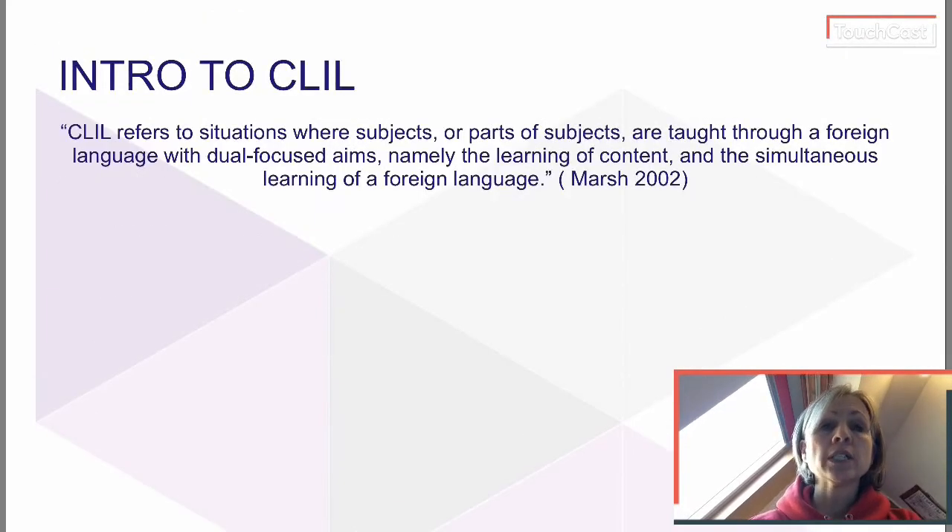CLIL — Content and Language Integrated Learning — is what should be happening at TTO schools, at bilingual schools, whether VMBO, MBO, HAVO or VWO. CLIL is an approach to teaching and learning where subjects are taught and studied through the medium of a non-native language. There are many types of CLIL around the world.